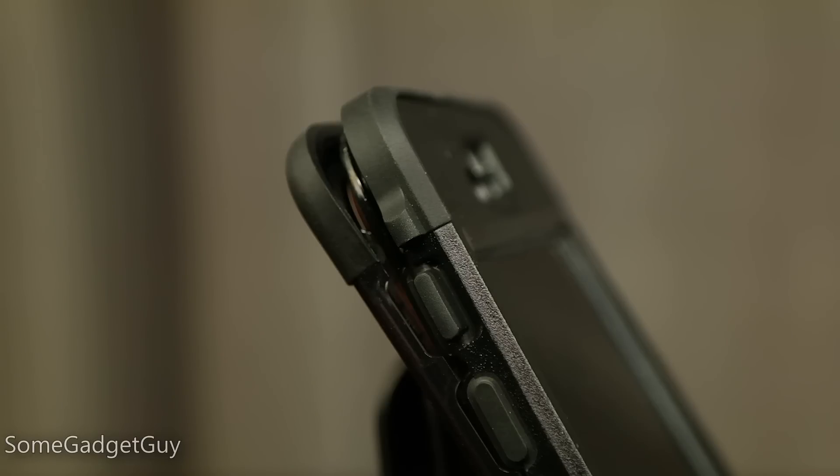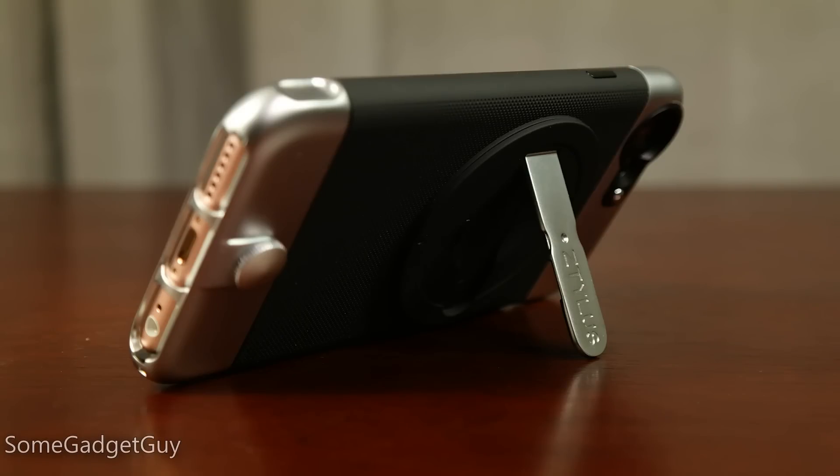This is a largely imperceptible change, but testing out rigid cases, I couldn't quite snap on a LifeProof case for the iPhone 6. My stylus camera case fit together perfectly though, so your mileage might vary. It's the same overall look and feel, but I'll happily give Apple props for reinforcing the casing to reduce concerns over bendability.